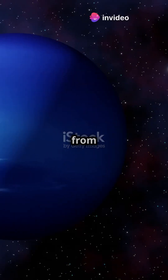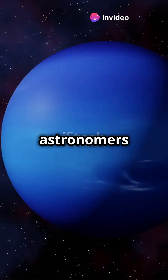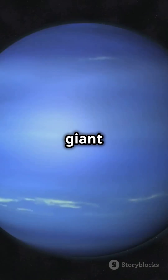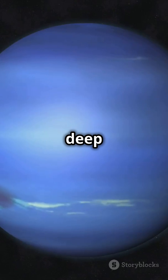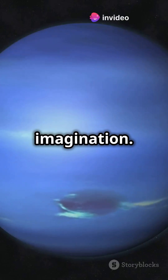Meet Neptune, the furthest planet from the Sun — a distant and enigmatic world that has fascinated astronomers and space enthusiasts alike for centuries. This mysterious giant of our solar system is shrouded in a deep blue hue, giving it an otherworldly appearance that captivates the imagination.